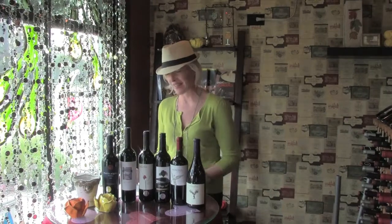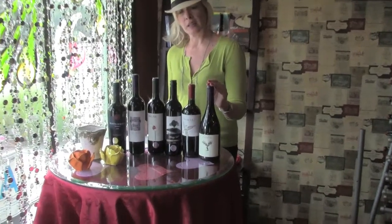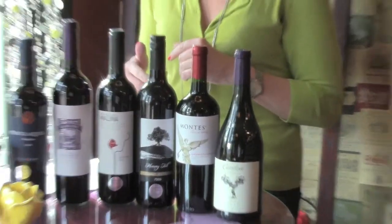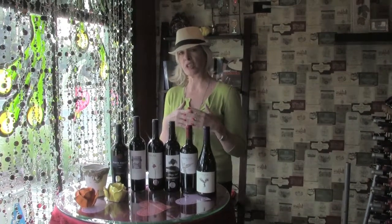We are starting off with the Cordon Syrah. This is 100% Syrah and it comes from White Hawk Vineyard, which is part of the Los Alamos region of Santa Barbara. It's got some wonderful color from fairly low-yielding fruit, so they get this really wonderful extraction. It's not big and jammy, but it's got so much flavor.